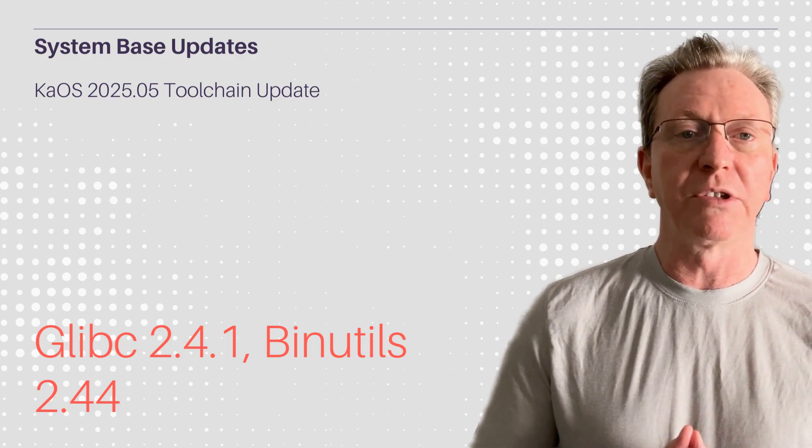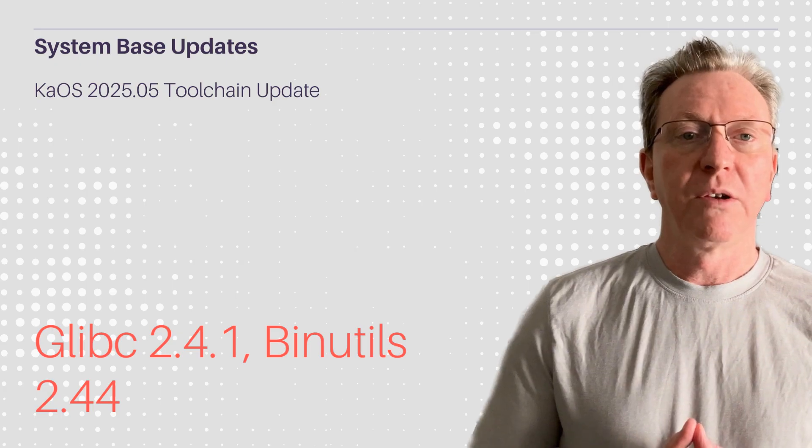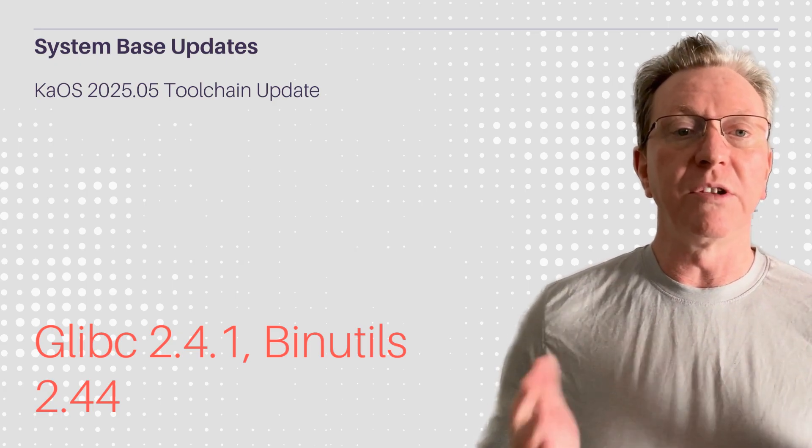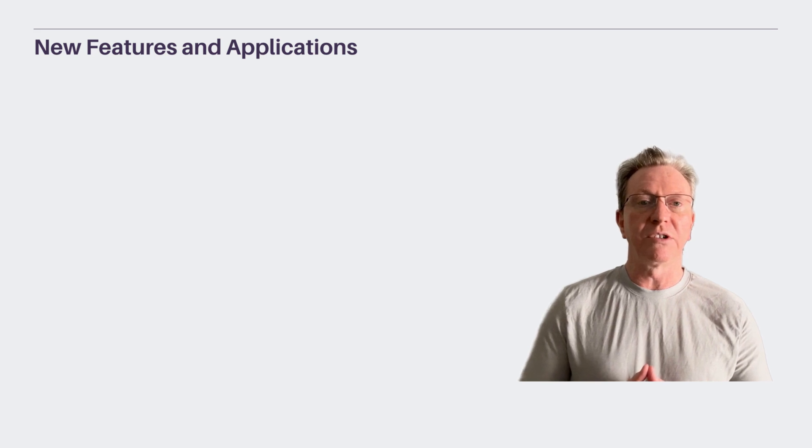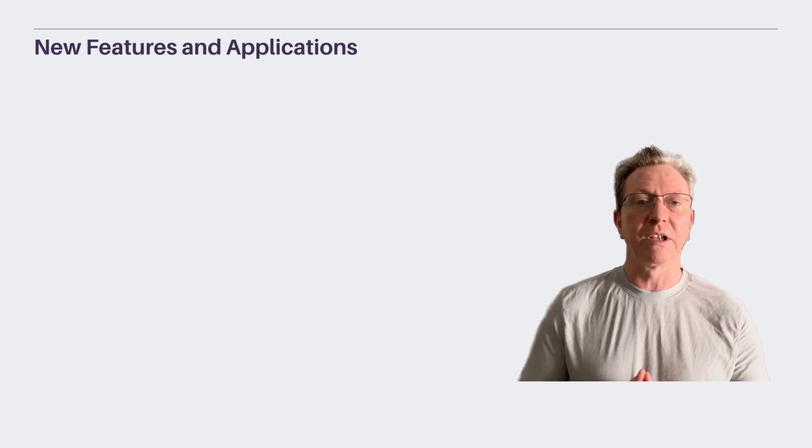Excitingly, BCACHEFS file system support is here, offering modern features like checksumming and encryption. This keeps KOS at the forefront of innovation. Nextcloud client and Phonon MPV are exciting new additions, enhancing file sync and audio backend.